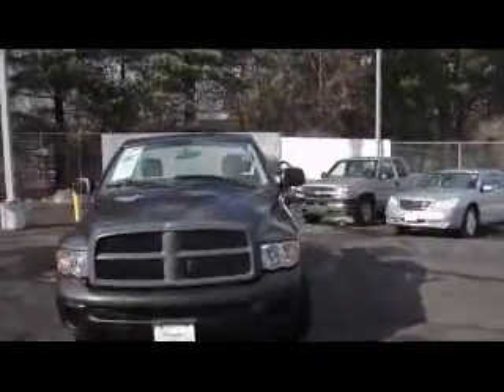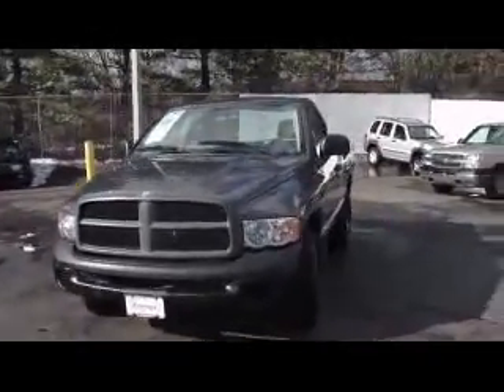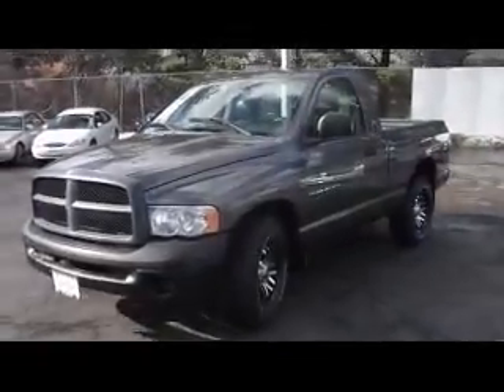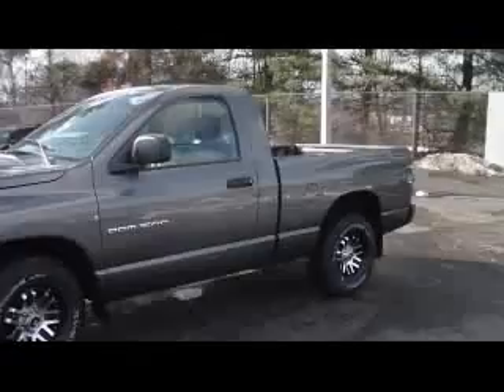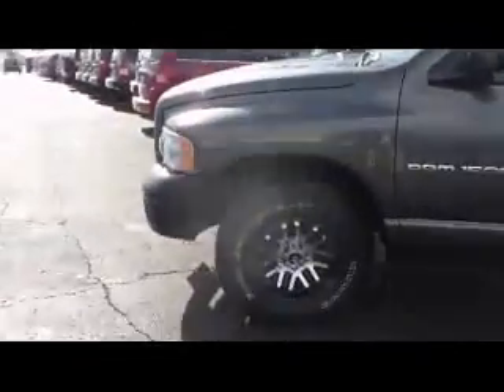This is a six-cylinder and it is two-wheel drive. This is a manual transmission. This vehicle only has 68,172 miles on it. It's in really good shape, and it's got the 17-inch aftermarket premium rims.